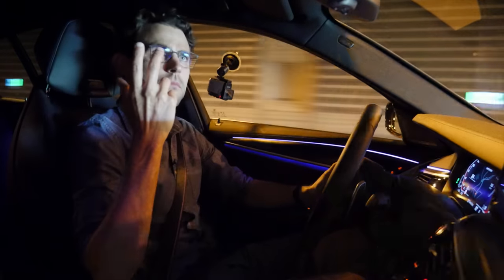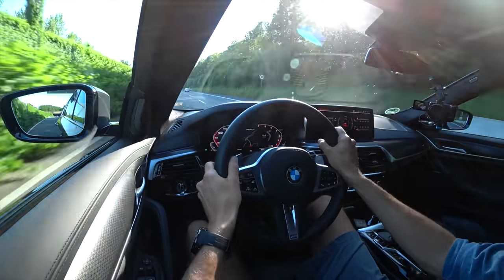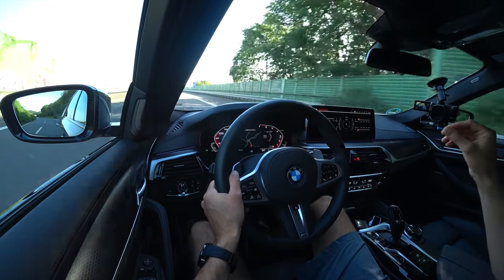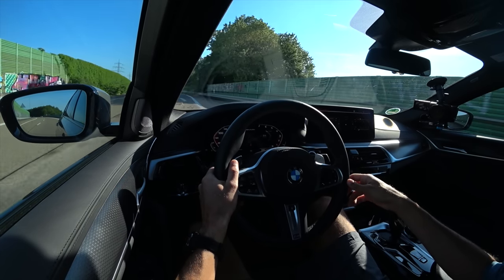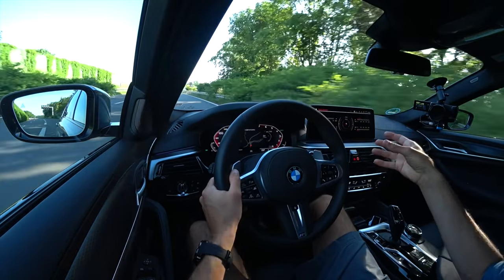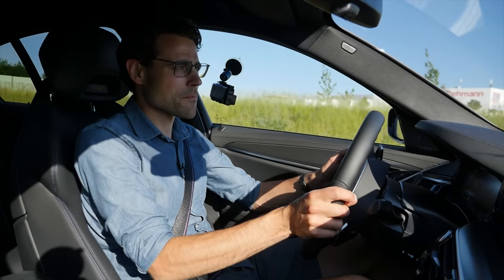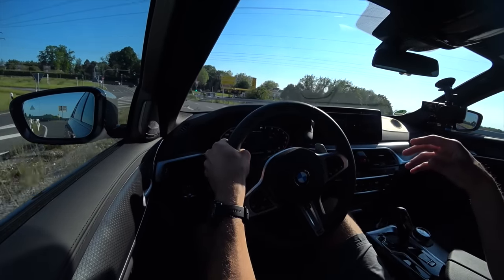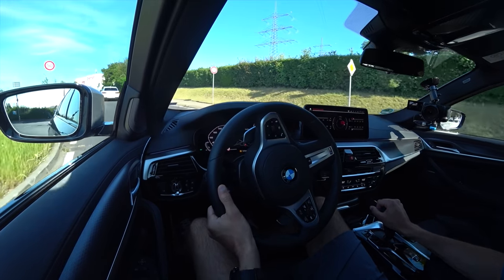The rear axle steering on the M550i is really remarkable — at lower speeds the rear wheels turn in the opposite direction to the fronts, and at higher speeds they turn in the same direction for stability. It feels very natural. The BMW adaptive suspension is one of the best on the market — so good that you don't miss an air suspension at all, and in a way it's even better than some competitors' air suspensions.